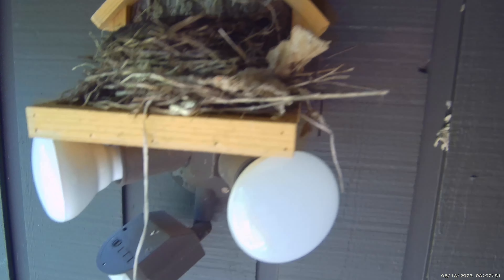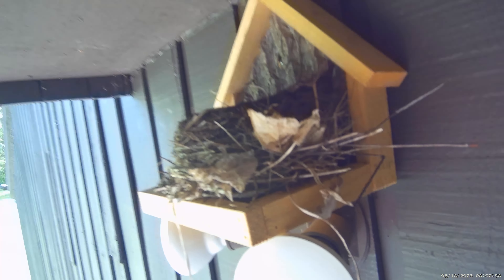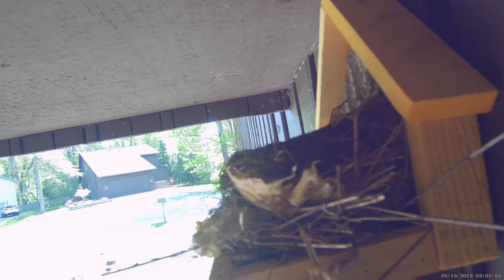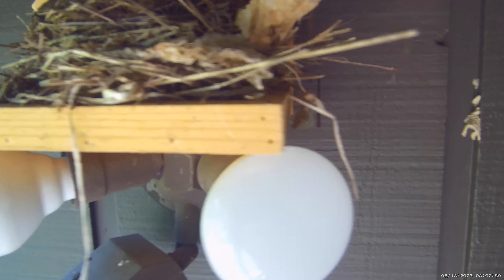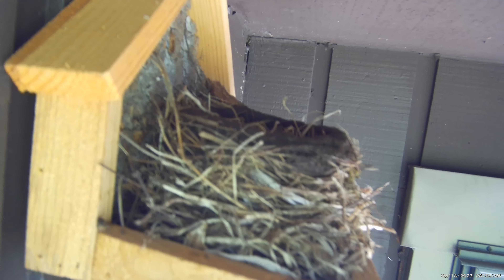We won't spend too much time around, but just so you can get a good look at it. I'll show you from the side views. Pretty impressive. She built a nice little place for her babies — keep them safe.